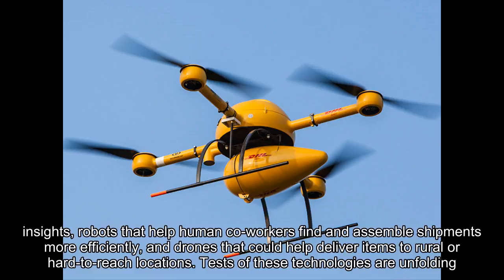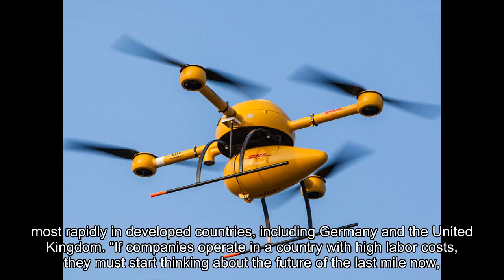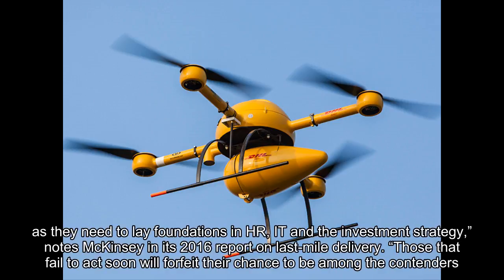Tests of these technologies are unfolding most rapidly in developed countries, including Germany and the United Kingdom. If companies operate in a country with high labor costs, they must start thinking about the future of the last mile now, as they need to lay foundations in HR, IT and the investment strategy, notes McKinsey in its 2016 report on last mile delivery.